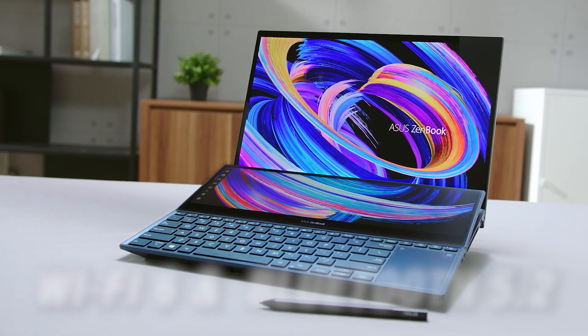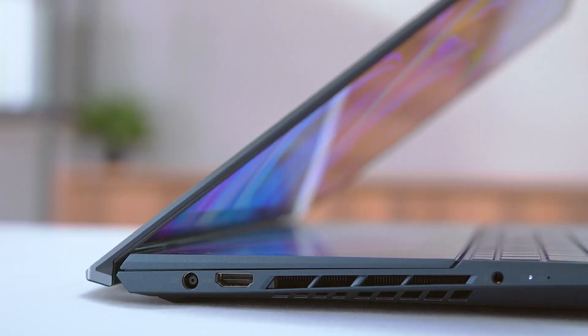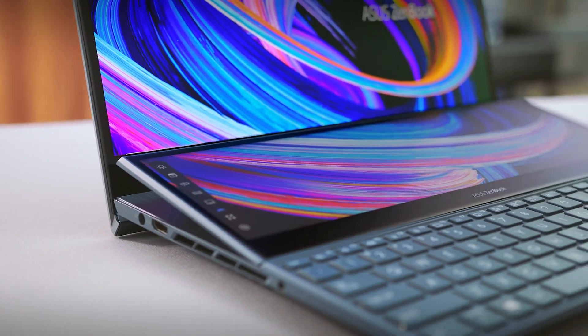The laptop also supports Wi-Fi 6 and Bluetooth 5.2 for wireless connectivity, and comes with Windows 10 Pro pre-installed, which offers enhanced security and features.